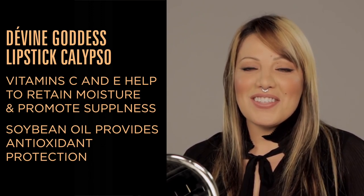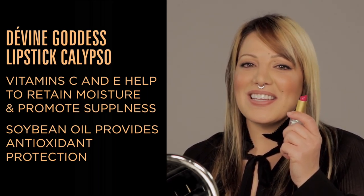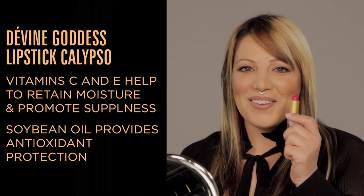The lip product that we're going to use today is Divine Goddess Lipstick in Calypso, a nice bright pink. When trying a lip shade for the first time to see if it suits you, Napoleon suggests trying it on the center of the lips so that you can see the best results.